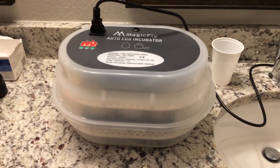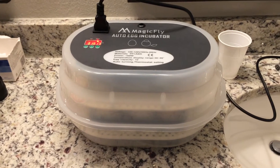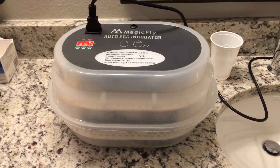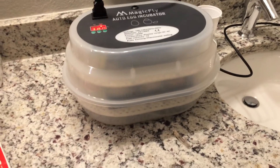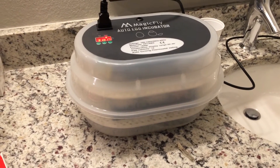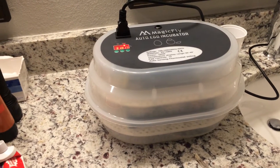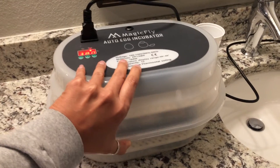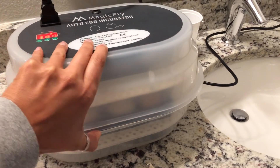Hi YouTube, I just wanted to make a video and show you this new update about getting another incubator. This is my second time — the first time the incubator did not have anything unfortunately, but I'm hoping that this time I have some success. I have nine eggs in here, as you can see.